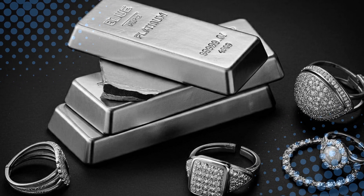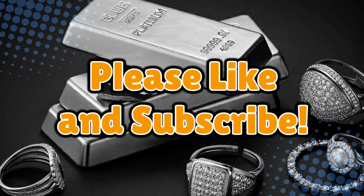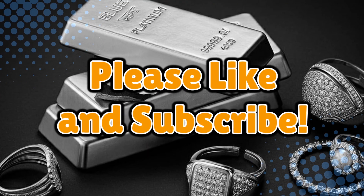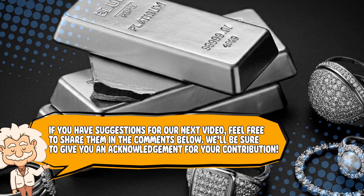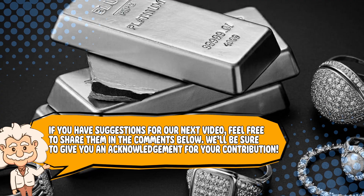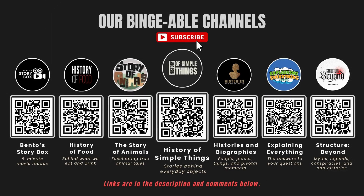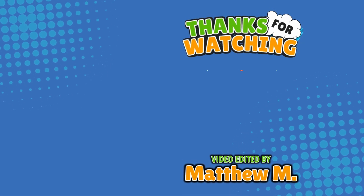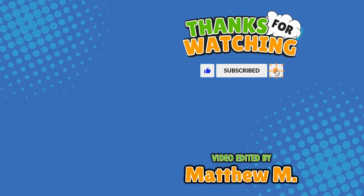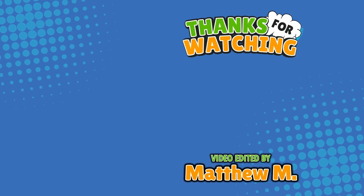If you learned something new about how platinum is made, don't forget to like and subscribe. If you have suggestions for our next video, feel free to share them in the comments below — we'll be sure to give you an acknowledgement for your contribution. If you enjoyed this video, please check out our other bingeable channels. Thank you for tuning in, and join us next time here on the channel that answers all the why, what, who, where, and how questions you've always wondered about. Here on Explaining Everything.